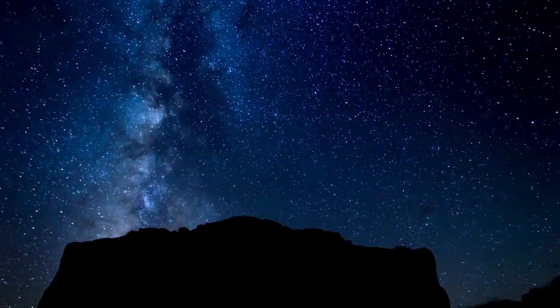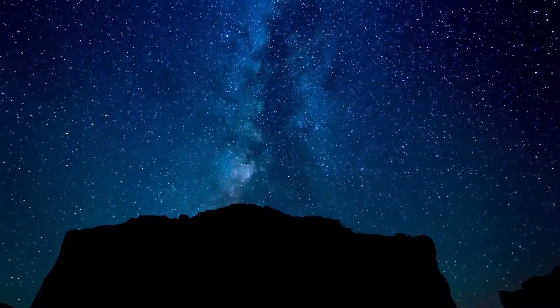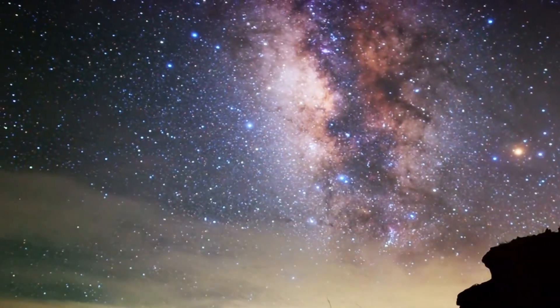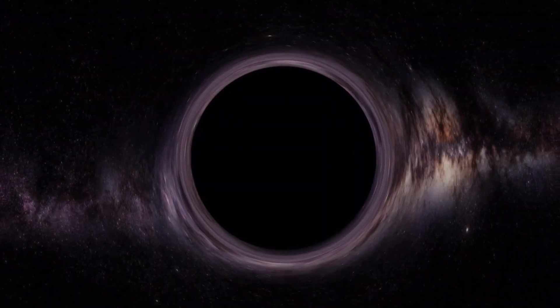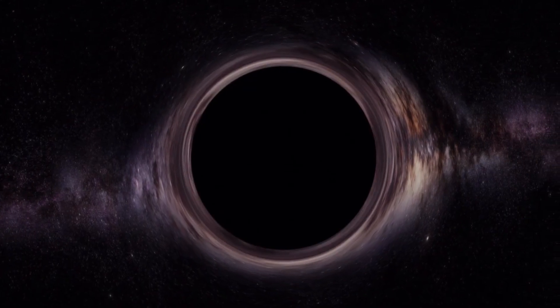Have you ever looked up at the night sky and marveled at the breathtaking sight of the Milky Way? This stunning galaxy, which we are lucky enough to call home, is a true wonder of the universe. But the Milky Way is more than just a beautiful sight — it's a complex and dynamic system full of secrets and mysteries waiting to be uncovered. At the center of the galaxy lies a massive black hole whose powerful gravitational pull keeps all the stars in the Milky Way in line as they orbit around it in a cosmic ballet.